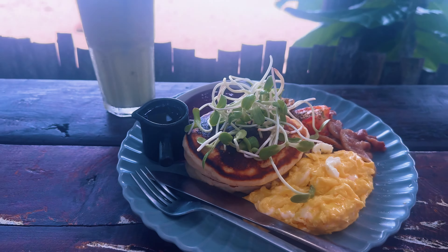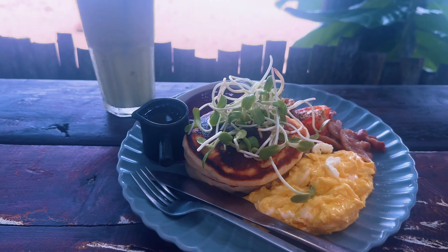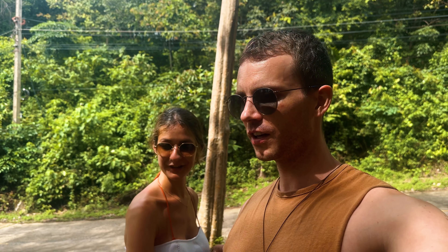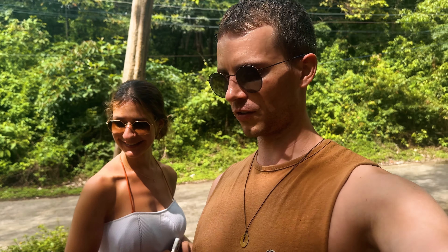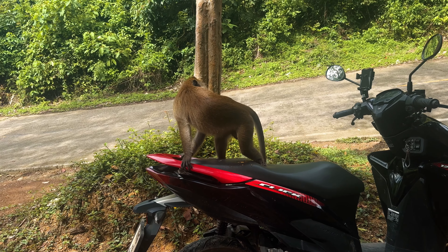We actually wanted to film about exploring the west coast beaches, but we have to pay attention because there's an ape checking out the bike. I think he wants to steal something. Oh my god — he's like, 'nice bike bro!'